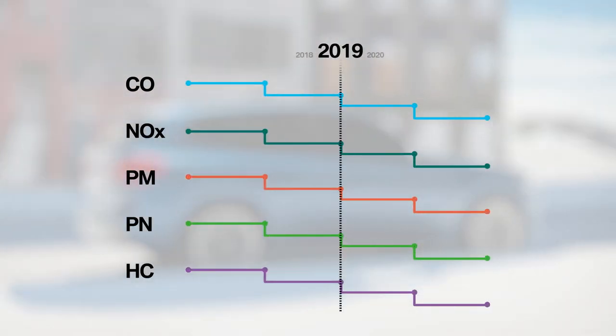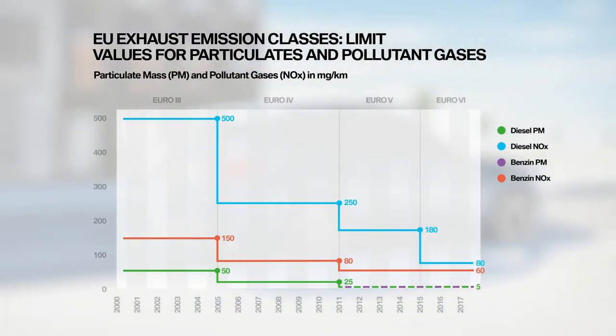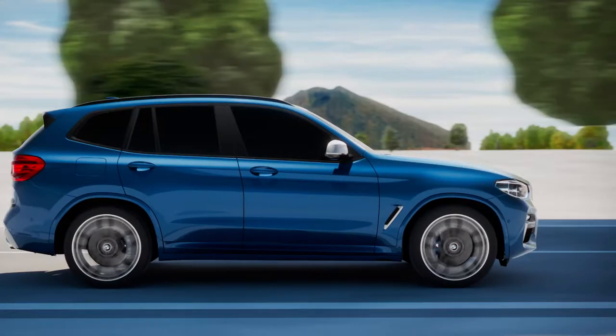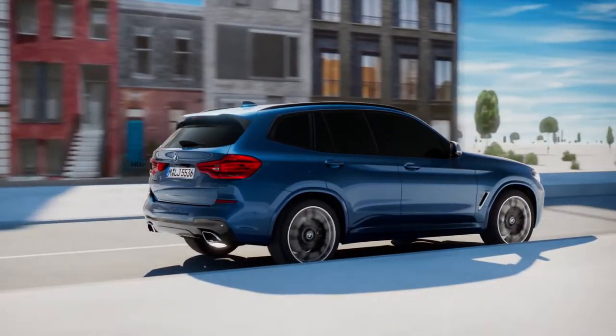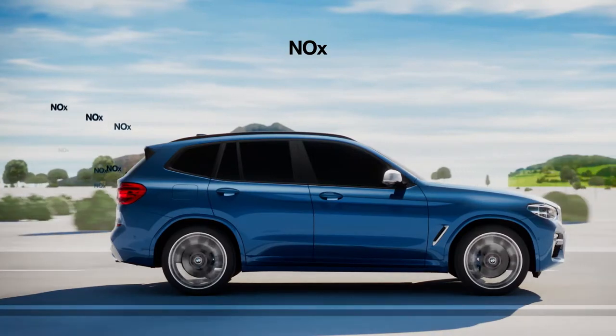The threshold limit values have been steadily reduced during the last few years, and they will continue to decrease further. BMW faces this challenge during the production of its vehicles through different procedures for reducing the exhaust gases. The BMW Blue Performance measures reduce the emission of nitrogen oxides in diesel engines.